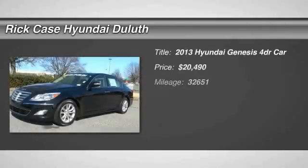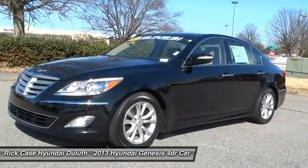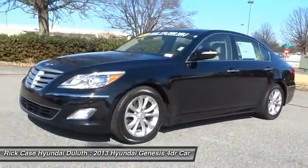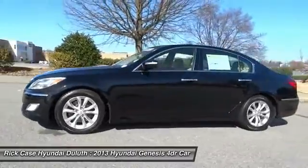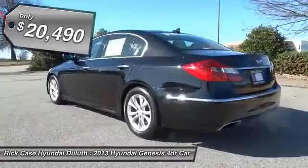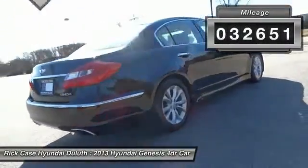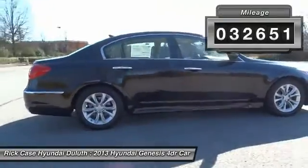The 2013 Genesis. It wasn't named 2009 North American Car of the Year for nothing. Genesis combines luxury, performance, and engineering for one powerful and memorable driving experience, and is priced below $25,000. This vehicle has less than 35,000 miles. Here are some of this vehicle's great options.